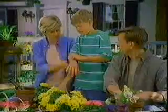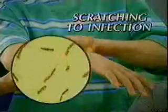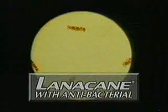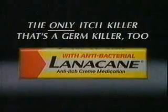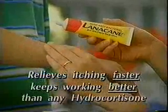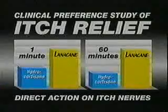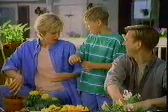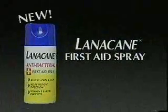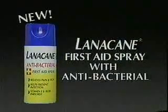This doesn't itch. Those dirty nails — he could be scratching to infection. You need improved Lanacane cream with antibacterial to help prevent infection. It's the only itch killer that's a germ killer, too. Lanacane relieves itching faster and keeps working better than any hydrocortisone — clinical tests prove it. Lanacane, the only itch killer that's a germ killer, too. Also try new Lanacane first-aid spray with antibacterial.